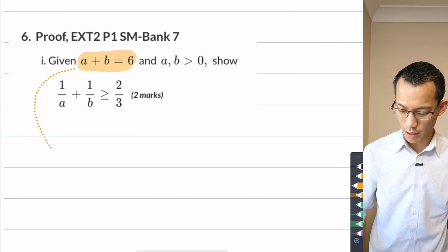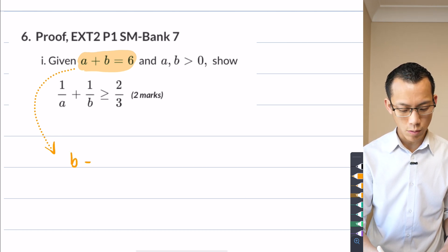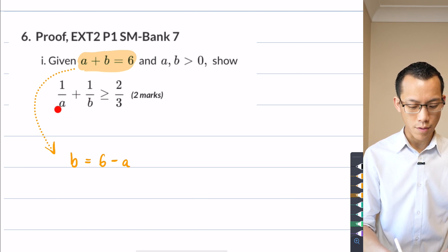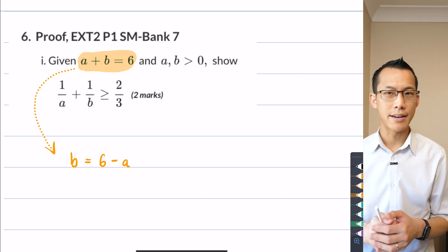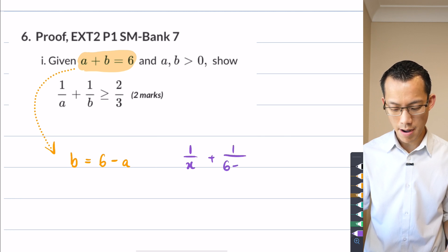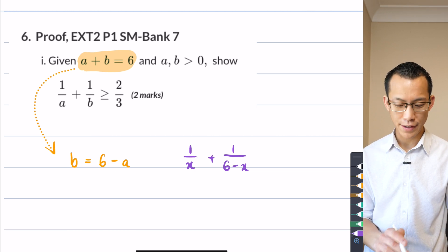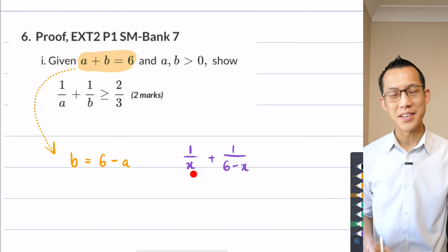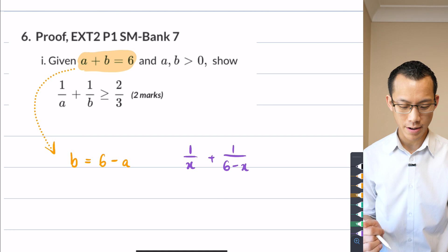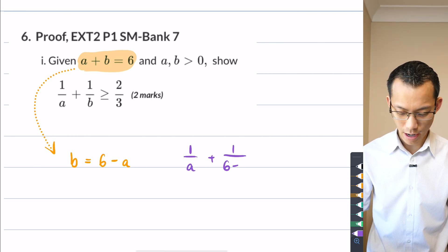Since A + B = 6, it stands to reason that B = 6 − A. Therefore I can substitute that in to get 1/A + 1/(6 − A). If I had that written as 1/x + 1/(6 − x), it looks much more familiar — I think I know what that looks like and I can graph it. I'm not actually going to rewrite it in terms of X's though, because there's no specific reason we have to. The pronumerals are arbitrary, so I'll leave it in terms of A.